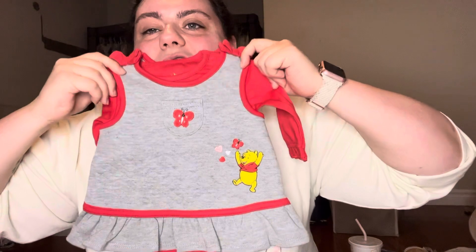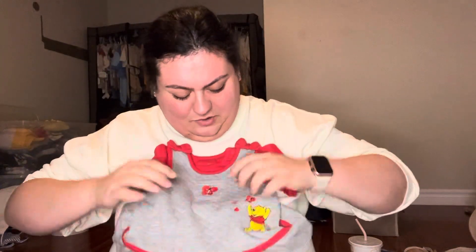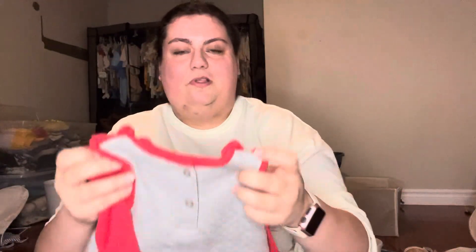Little Pooh Bear dress - that is so cute. Is this one piece or two? Two pieces. So just a plain onesie and then a little Pooh Bear dress. That is so sweet - with the little bows.